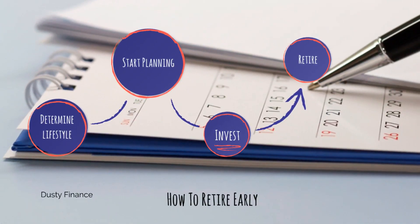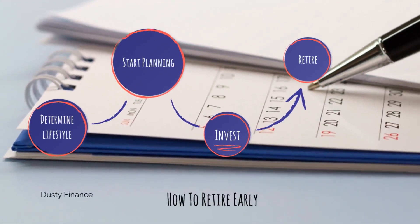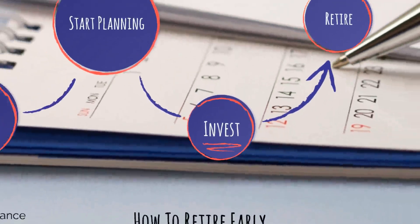Moving on to the next phase: investing. That's why I didn't tell you to look at the calculators yet — because you don't know what type of ROI you're going to get, and you haven't thought about where you're going to put your money. What are you going to do to make a great return? You've got to start investing. What return will you be able to make each year? Are you going to go for the stock market — S&P 500, a bond index? Individual stocks? Even high-interest savings accounts? For example, the S&P 500 averages about 7% each year. A 7% annual return is pretty doable. Go to one of these three retirement calculators, put in all those numbers, and you'll know what you've got.